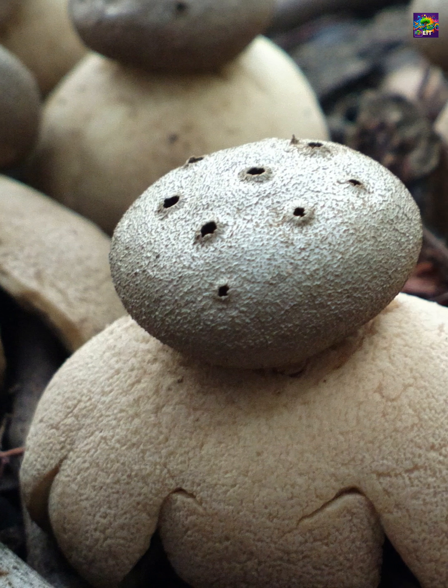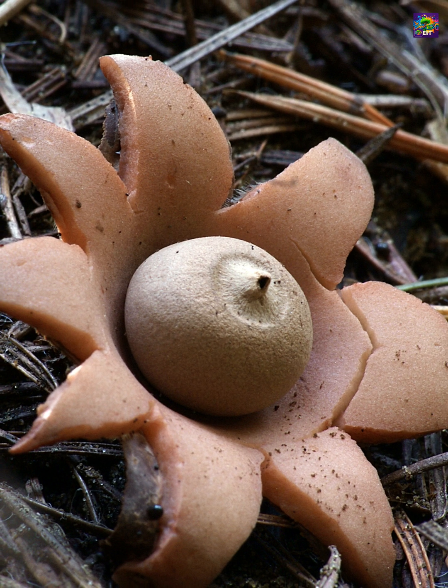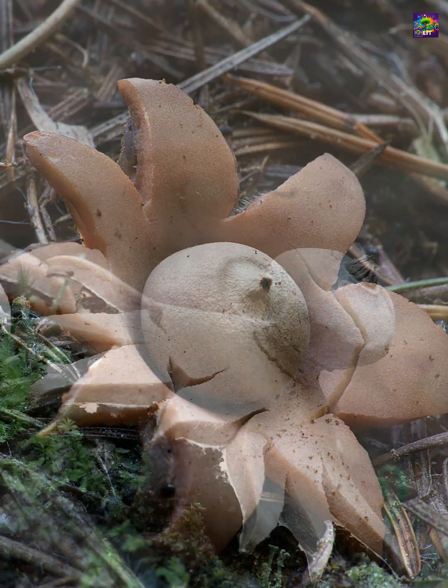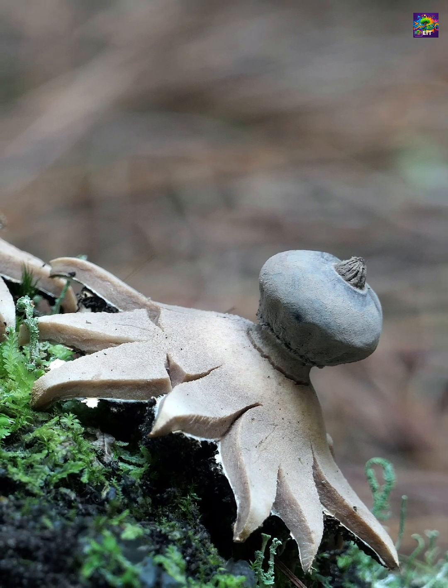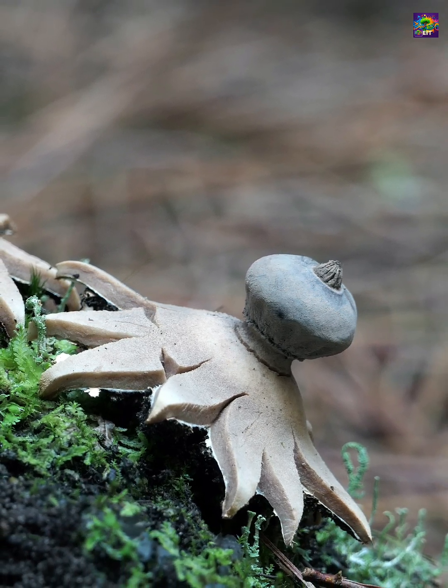Found only in scattered locations worldwide, it's considered rare and often protected. Both earth stars and the pepperpot show how evolution can take a single basic design and adapt it into entirely different forms, each perfectly suited to its own way of spreading life into the world.